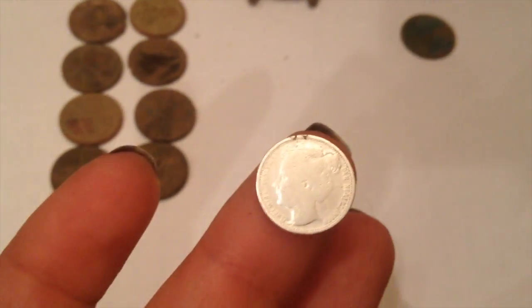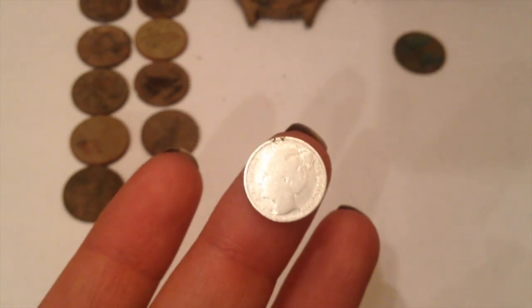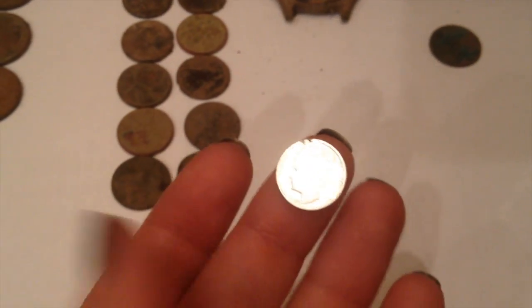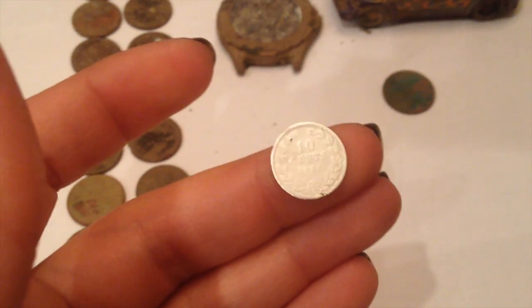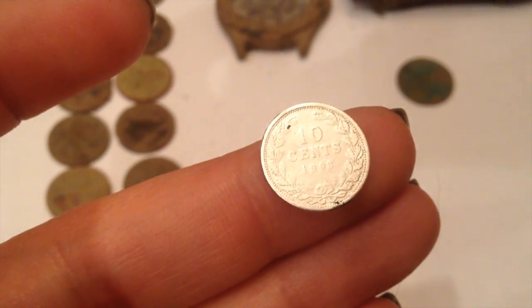My best find is this. It's a Netherlands coin and it is silver. Like I said, I really thought it was going to be a penny. As John showed on his video, it comes up with the same signals as a zinc penny. I wasn't finding much, so I went ahead and dug it up anyway. When I pulled it out, I rubbed it real hard and then I saw '10 cents' poking through the back.